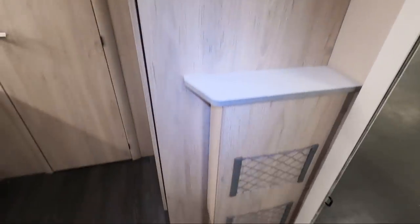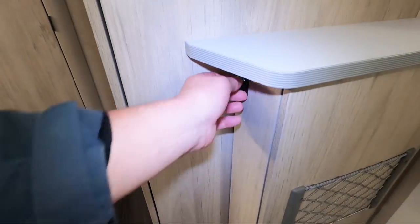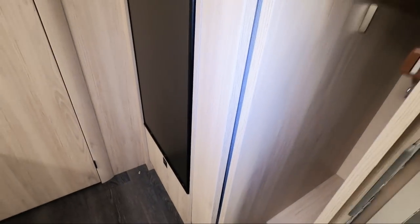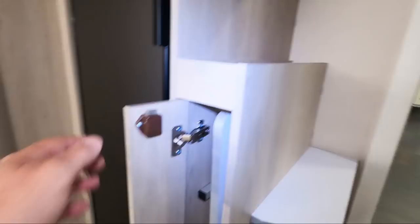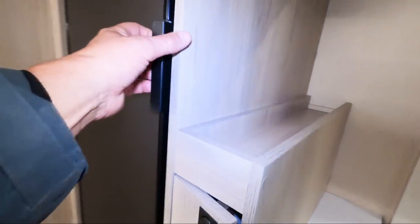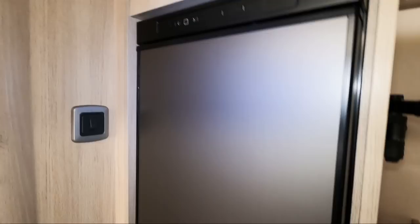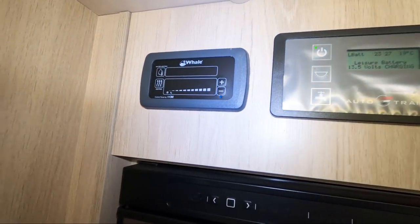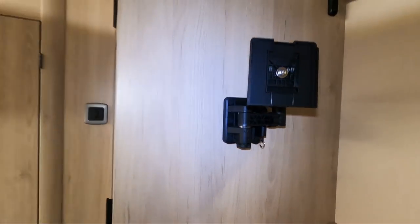Let's have a look inside. Stepping inside: there are some magazine racks, a table cupboard, and a really good-sized fridge. Up there you've got all the controls, Whale heating, a TV point — and a nice place to put a TV.